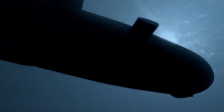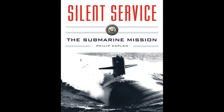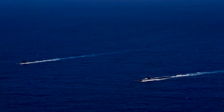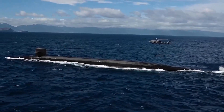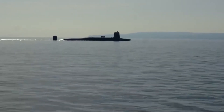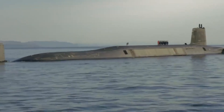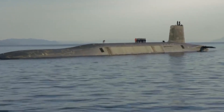Submarine forces are sometimes known as the silent service, since they generally operate undetected. Just what do submarines do? In this video, I break down the roles and responsibilities of submarine forces during peacetime, wartime, and the various types of submarines.